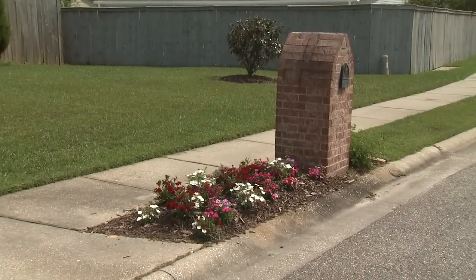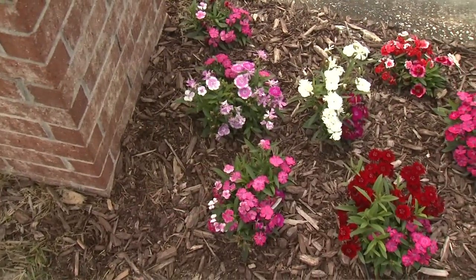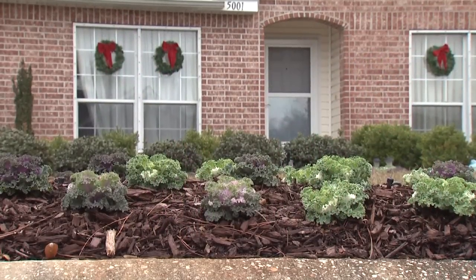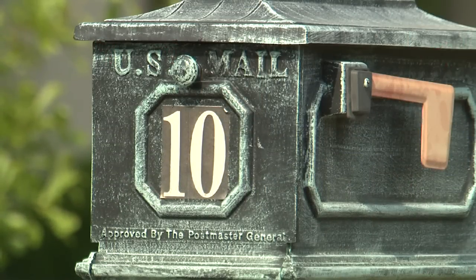Don't forget about multi-season plantings for mailbox gardening. Telstar Dianthus is a colorful choice for spring and early summer. When the weather starts changing in the fall, ornamental kale will continue the colorful show. The post office does have guidelines about planting around your mailbox.